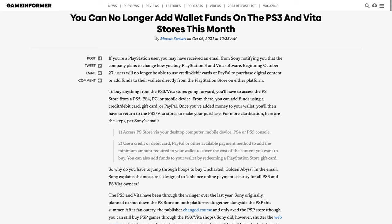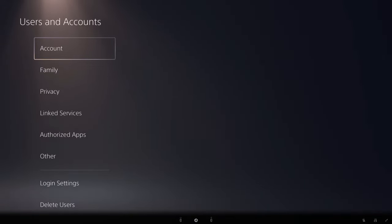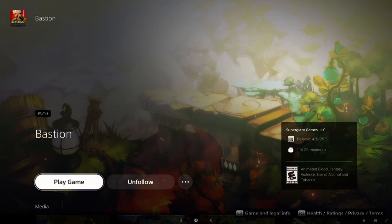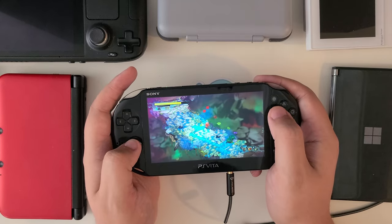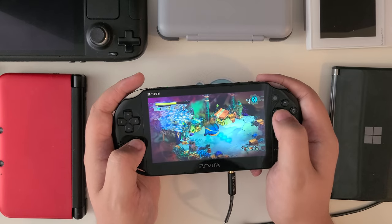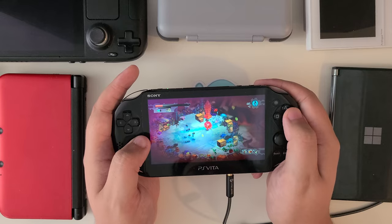Sony has also removed the ability to add funds to your account through the Vita itself, so you'll either need to cross your fingers that adding funds via their website actually works, or use one of their home consoles. Luckily, cross-buy still works — you can buy certain games for PS4 or PS3 through their respective stores and get the Vita version automatically thrown in as a bonus. For example, I recently purchased Bastion for PS4 while it was on sale and was also able to immediately download it for my Vita. Many games also support cross-saves, making it easy to play on a Vita while traveling and then pick up where you left off on a PS5 — the same way my wife uses her Switch Lite and docked Switch OLED to play Splatoon 3.